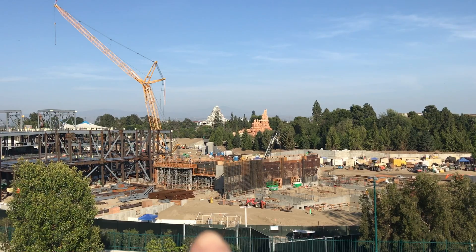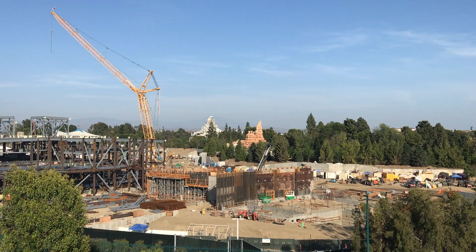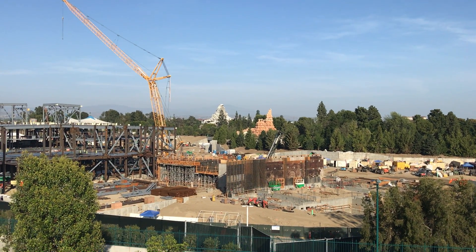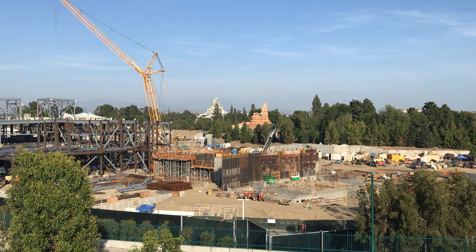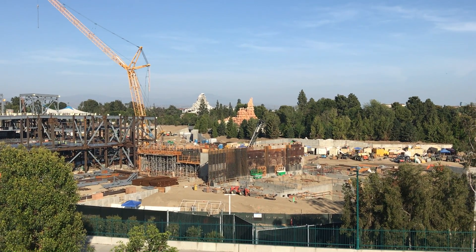I'm guessing behind that wall right there we're starting to see the structure of the Falcon. Oh yeah, they're hiding it right now. If we could see it we would be able to see it. So we're seeing more walls right over here.